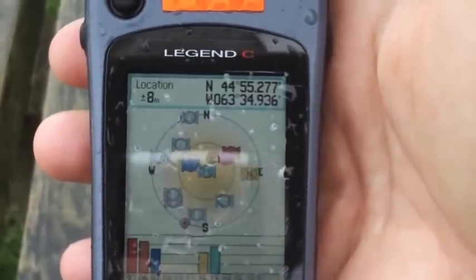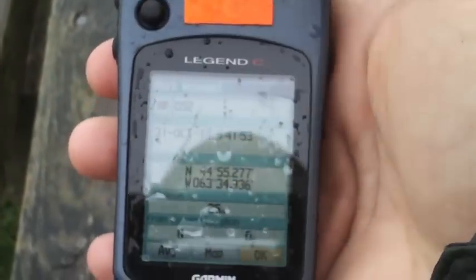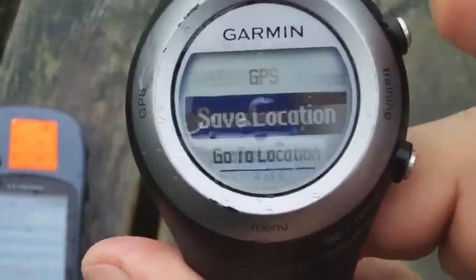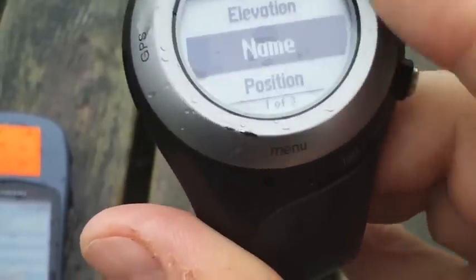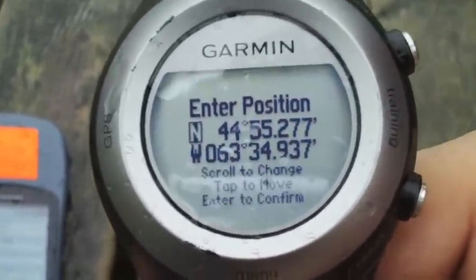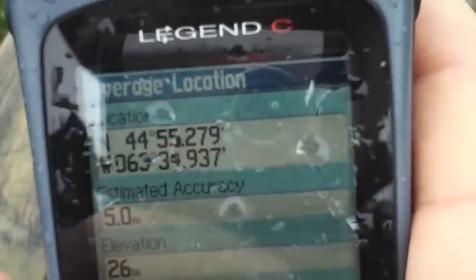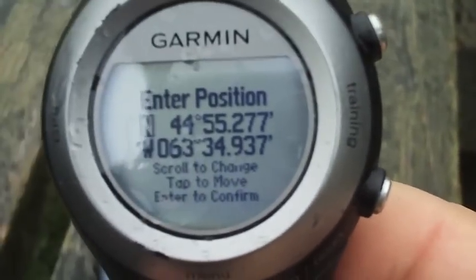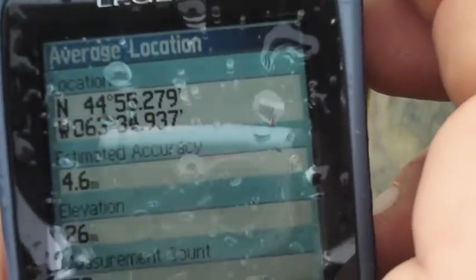For the final demonstration, both GPS units have been sitting on a bench for a couple minutes. We'll mark a waypoint — hold down the Legend C and mark it, save location, then hit enter to edit to see our position. The Legend C shows coordinates 44°55'22.7" and the Forerunner shows 44°55'27.9" — so we're off by a couple digits. The second coordinate reads 349°37 on both units.